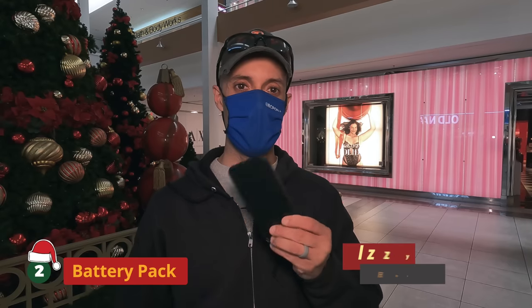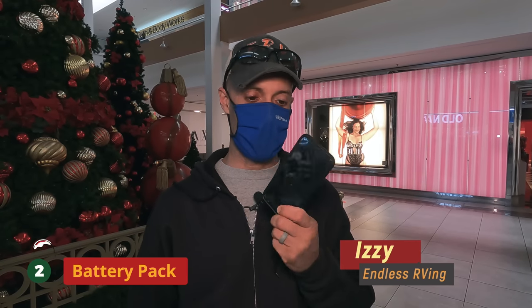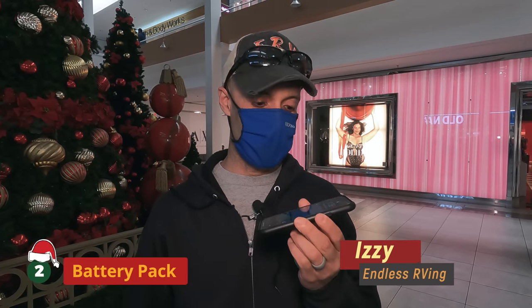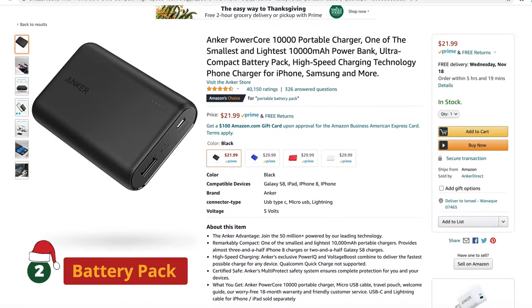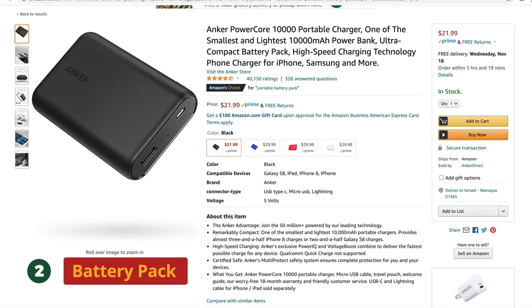Number two: lithium rechargeable battery pack. Everybody's carrying one of these things and all this does is suck power. MJ goes crazy if she's below 80%. A simple battery pack — they're relatively inexpensive now, we'll link one in the description — they're light and they're going to keep your batteries for whatever electronics you have topped off.